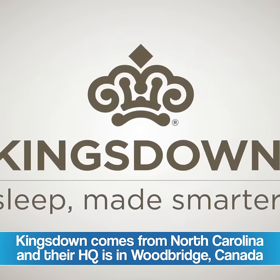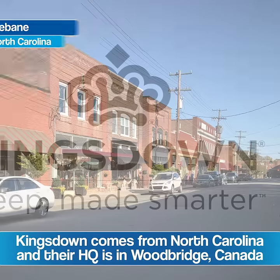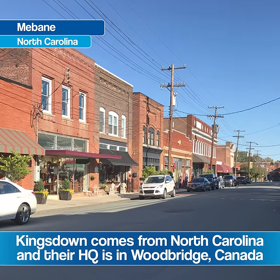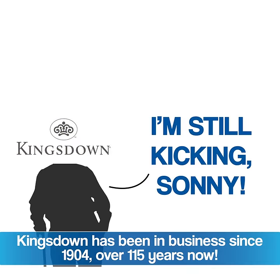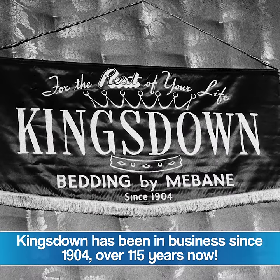Kingsdown is one of the oldest mattress manufacturers in North America. They're centered out of North Carolina, and they also have an international headquarters up in Canada. They've been in operation since 1904, making quality mattresses at an affordable price for over 100 years.